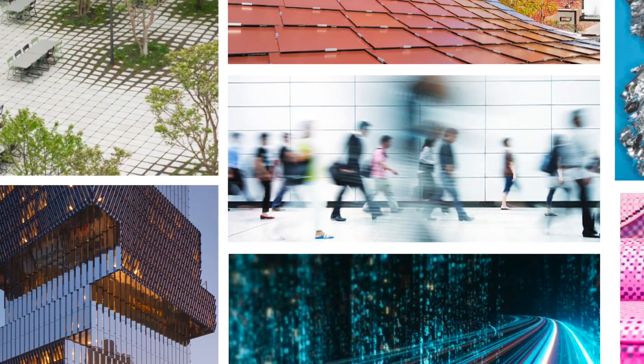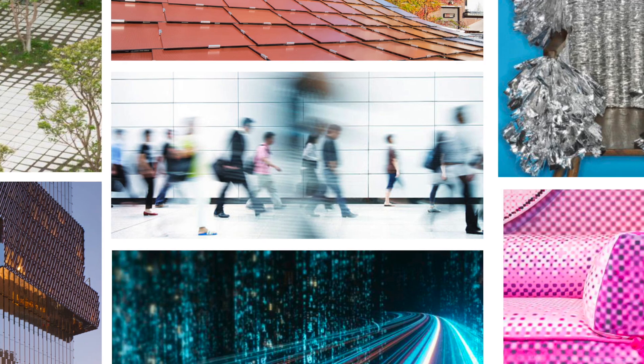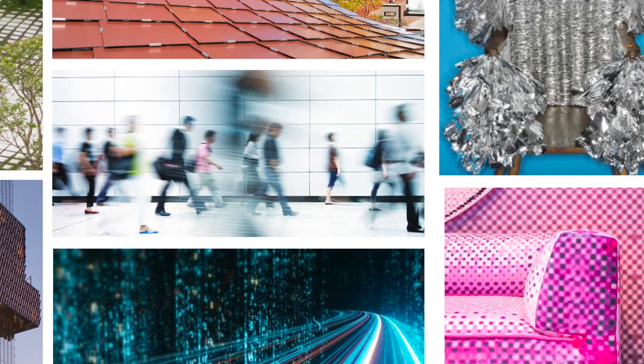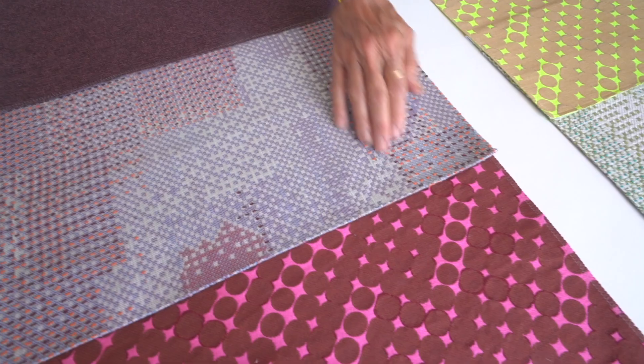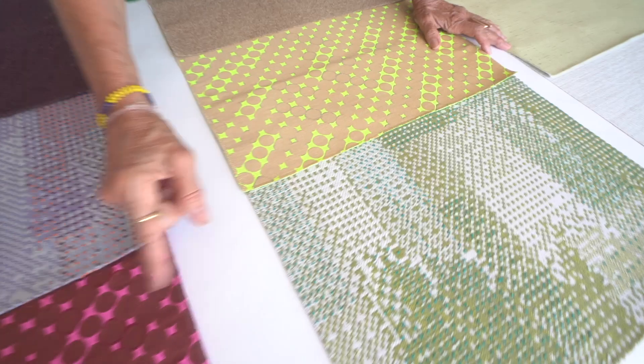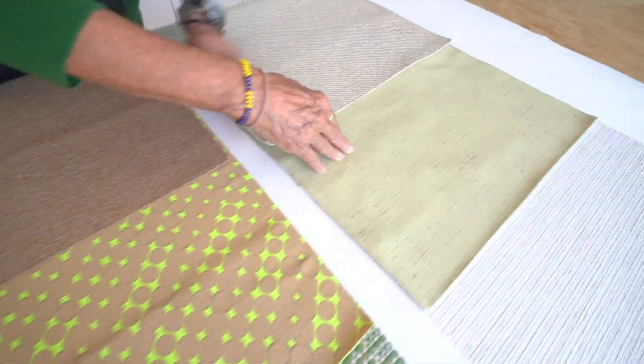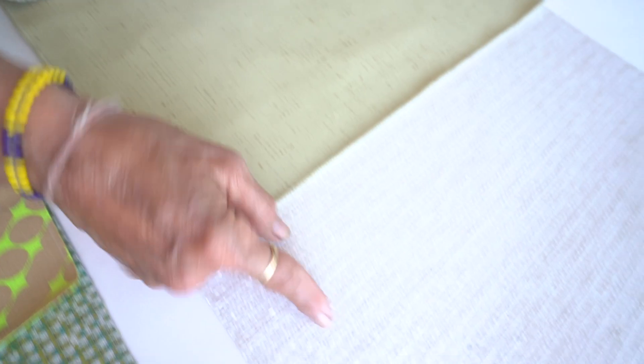What kind of energy are we bringing into a space? How do we energize the spaces we gather? And how can we harness it to transform our world? This collection of sustainable textiles uses technology to create innovative weave structures, vibrant color combinations, and artful explorations of materiality that emulate the energy that shapes our world.